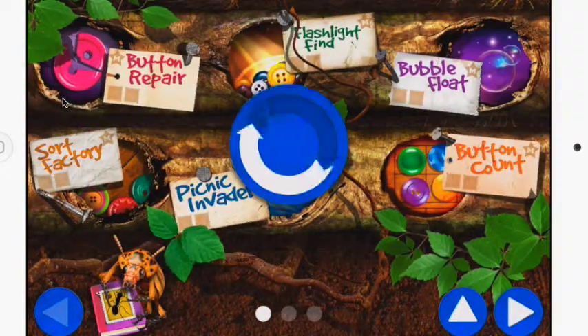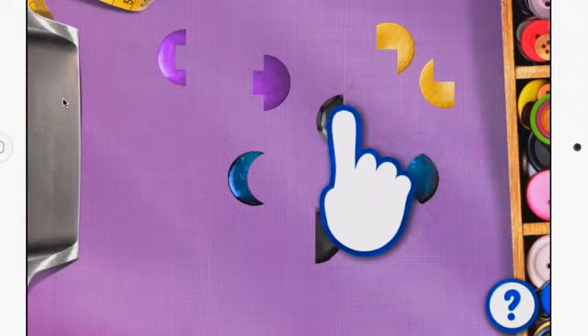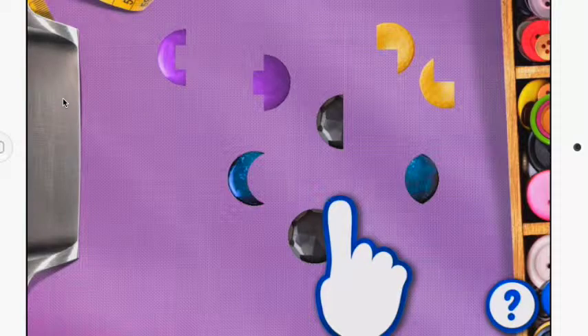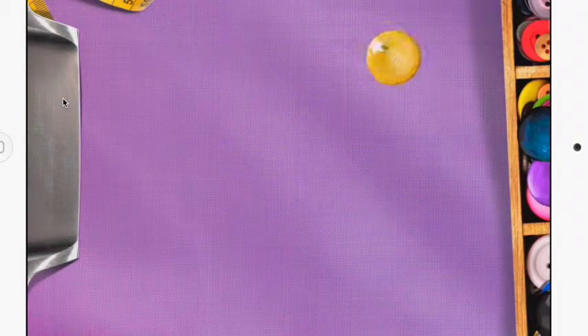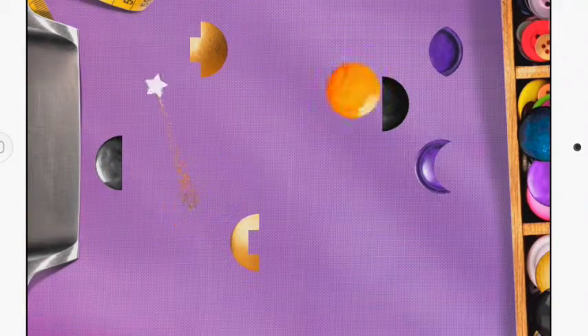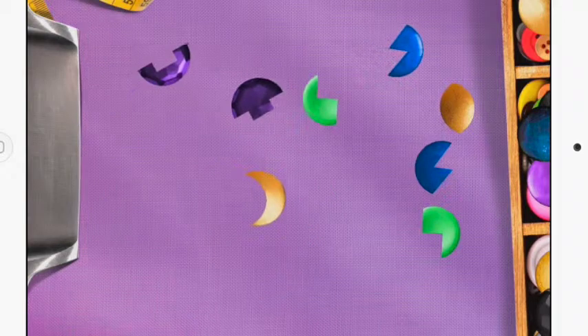Let's go into Button Repair. Button Repair is pretty simple — you have to put the buttons together and assemble them correctly as the instructions show. Once you've assembled your buttons correctly, you get everything together. There's also a timer that counts down as you assemble the buttons. The faster you go, the harder this gets and the quicker the timer goes.